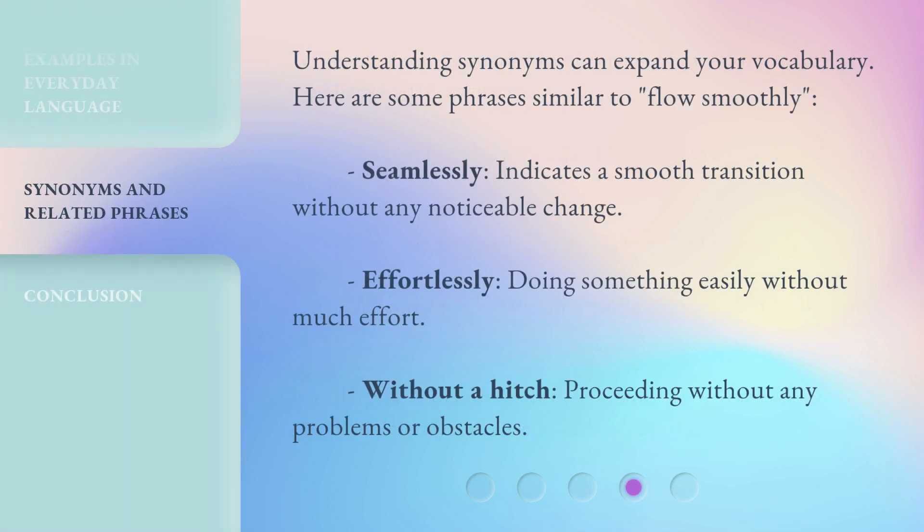Understanding synonyms can expand your vocabulary. Here are some phrases similar to 'flow smoothly': Seamlessly — indicates a smooth transition without any noticeable change. Effortlessly — doing something easily without much effort. Without a hitch — proceeding without any problems or obstacles.